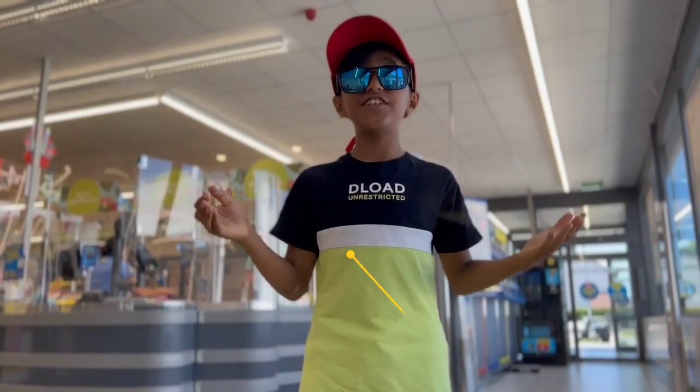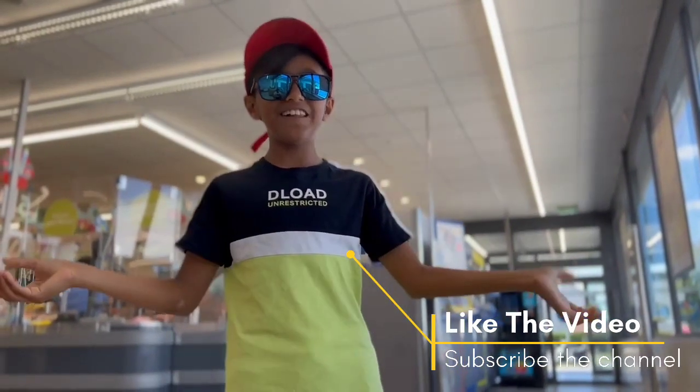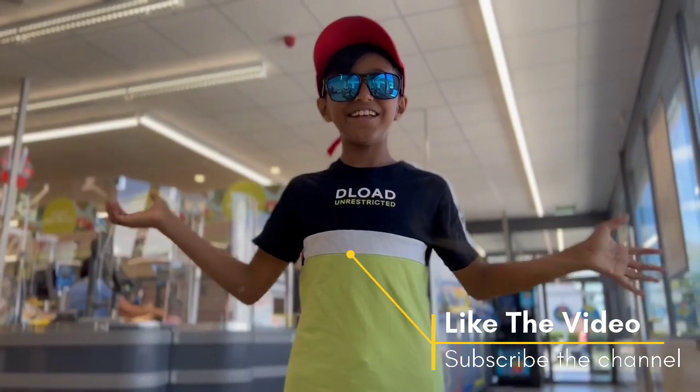I redeemed the voucher slip at the checkout and we got the money back. That's cool, right?